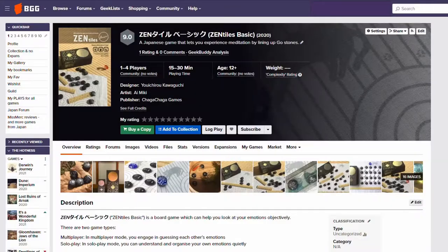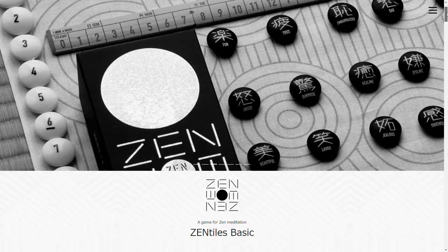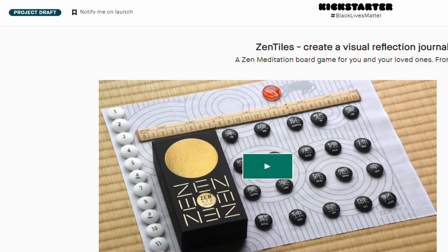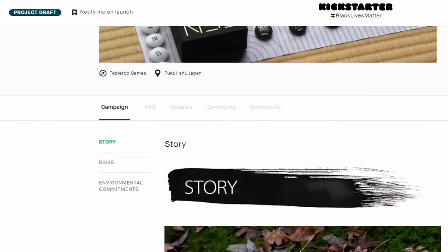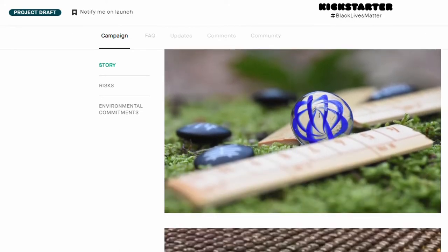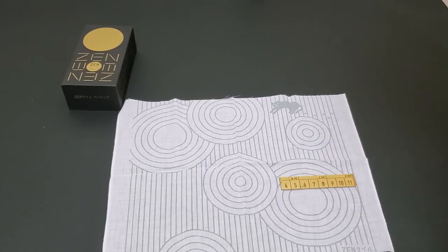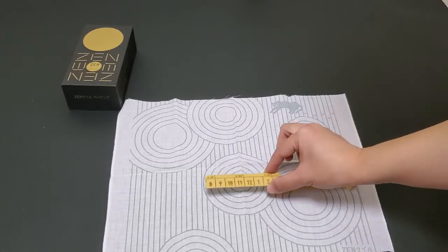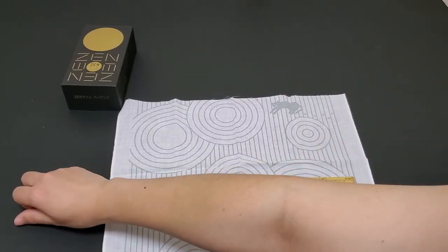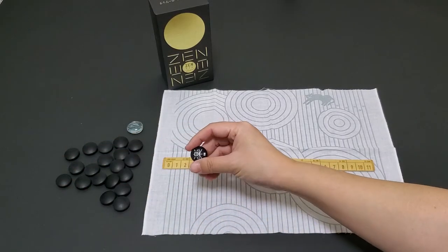Zentiles Basic is a 1-4 player social game that is getting an international launch soon. This game is designed by Mr. Kawaguchi and is handcrafted by a welfare community in Japan, helping provide jobs to artisans. The game features beautiful glass crafted stones — the pictures really don't do it justice. This new version has glass stones and a time track made from bamboo, both sustainable materials that help the environment.